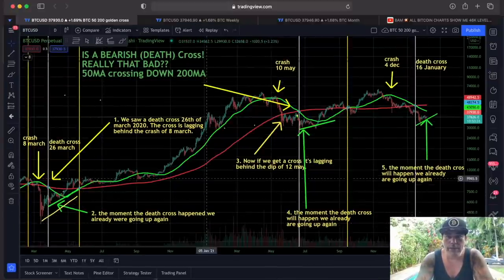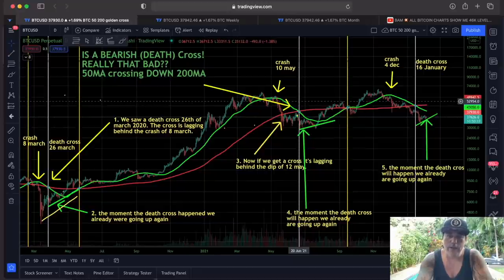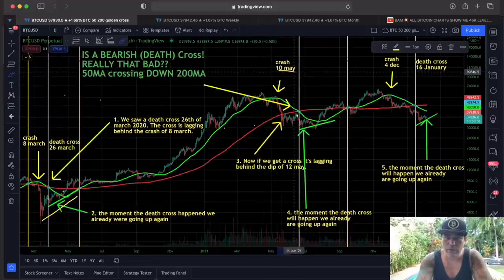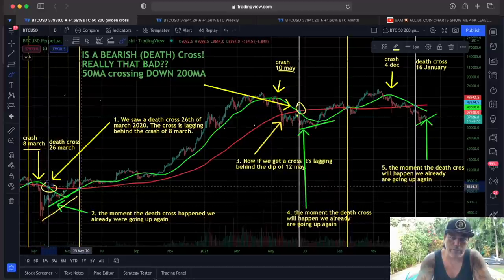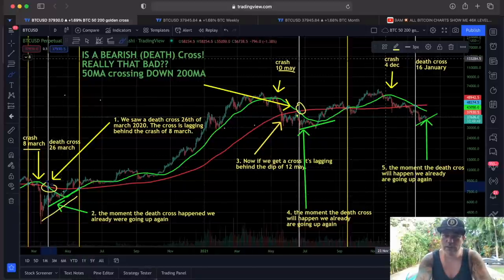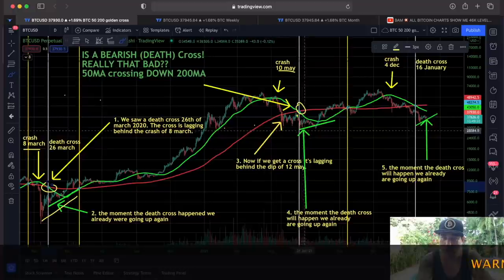I made this chart when we had the death cross on the 20th of June, and at that moment I told you guys the death cross is lagging behind — because the crash was on the 10th of May. That's the same as the previous time: the crash was on the 8th of March, the death cross was on the 26th of March, lagging behind. When the death cross happened, the price — the green line — was already going up. You can pause the video and go through examples one to five to see it for yourself.